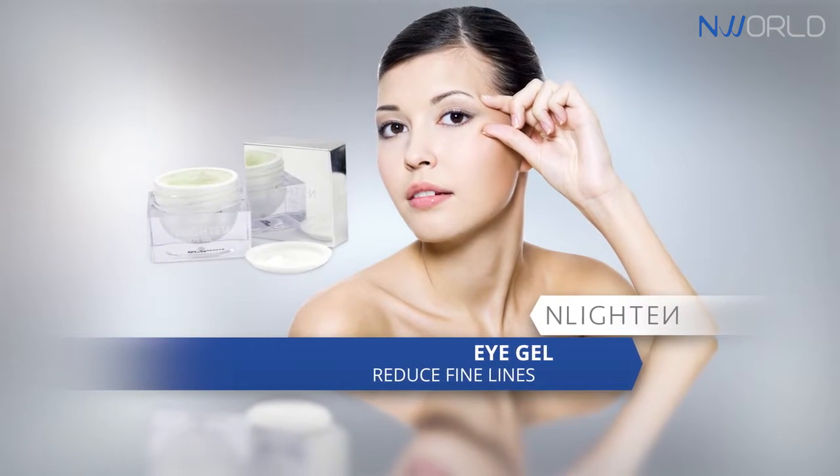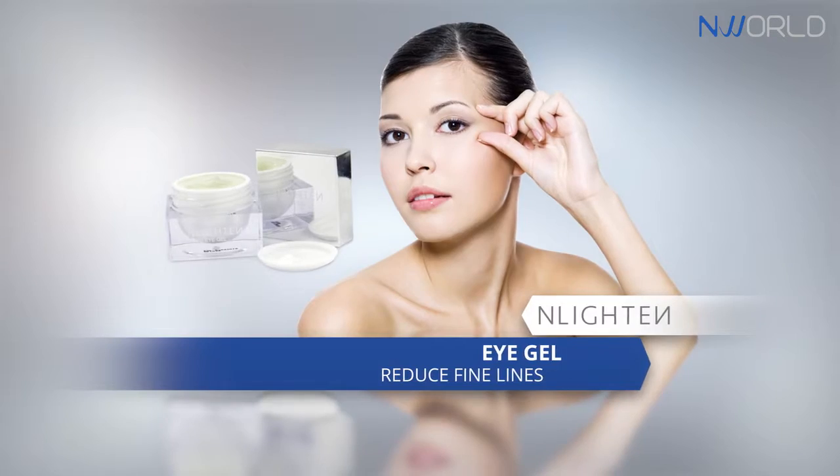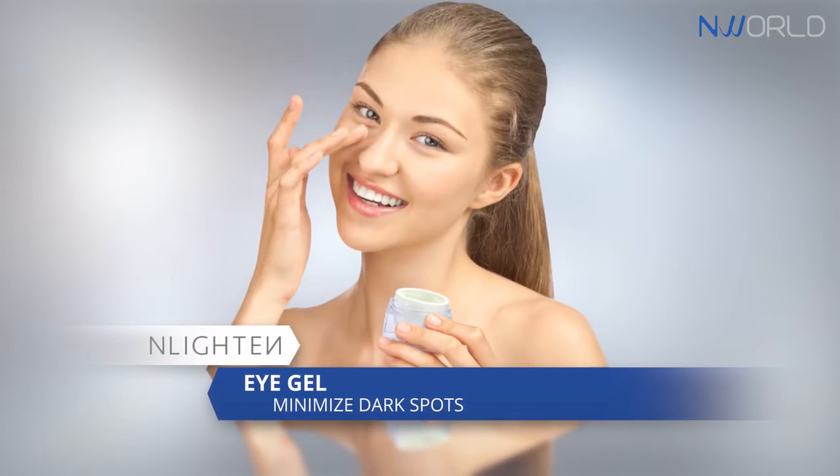Moreover, the innovative neuroactive solution of Star Lily helps minimize dark spots around the eyes.